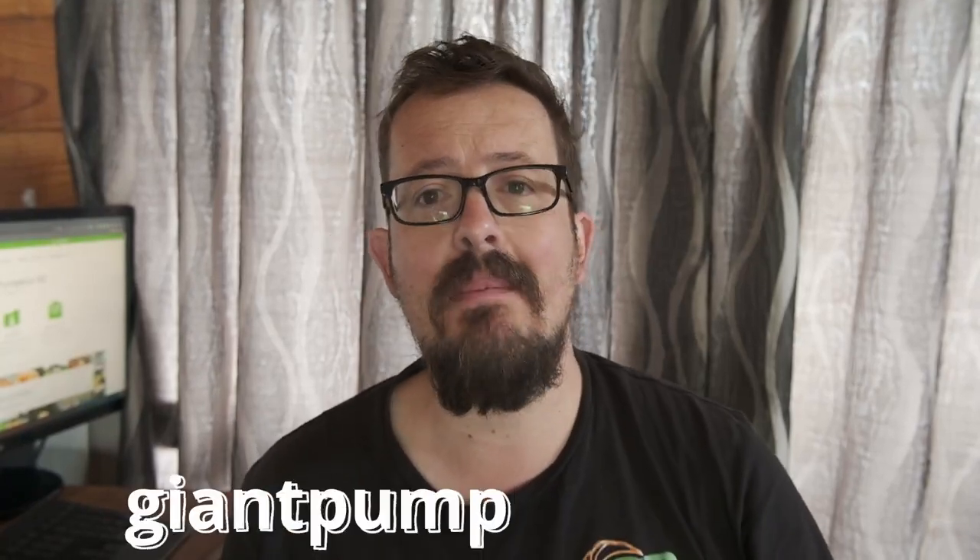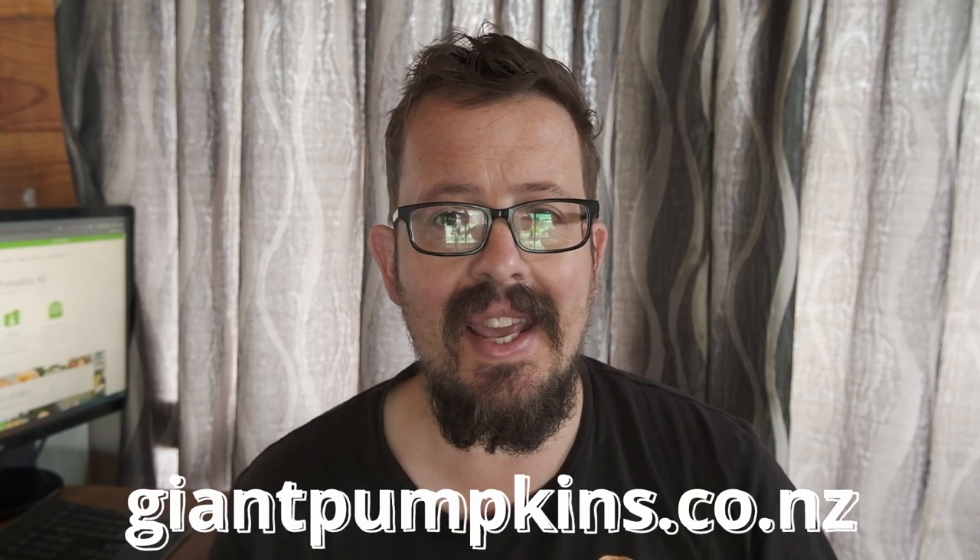Hey GPNZ crew, Sam here, giantpumpkins.co.nz — the website to help you grow a giant pumpkin here in New Zealand.